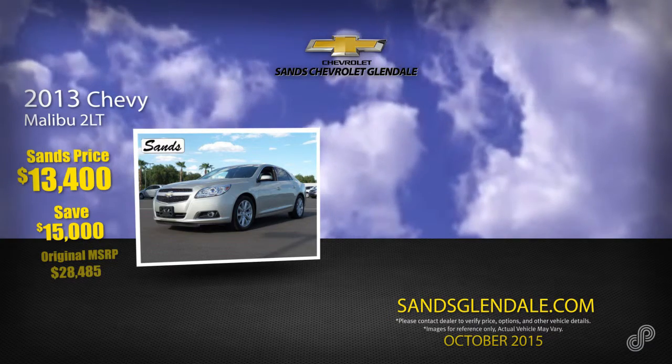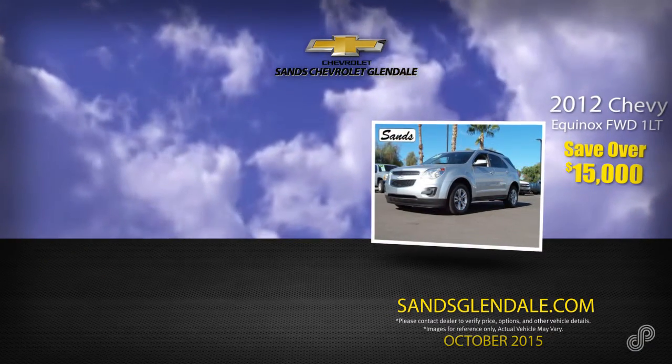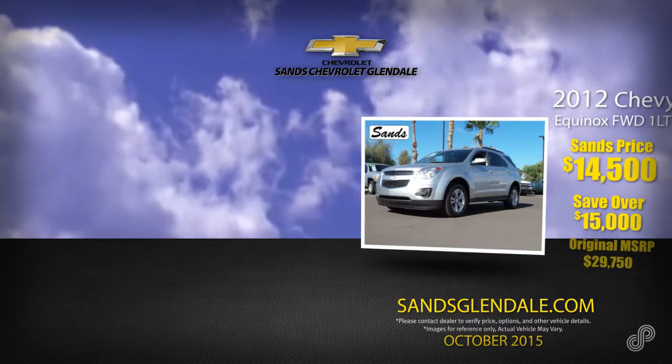At SANS, now only $13,400. Or save over $15,000 on a 2012 Chevrolet Equinox. Original MSRP $29,750, now just $14,500 at SANS Chevy in Glendale.